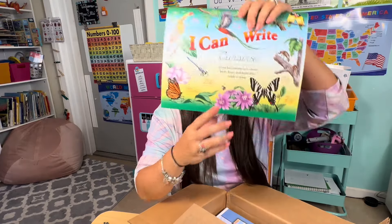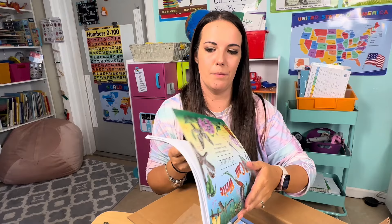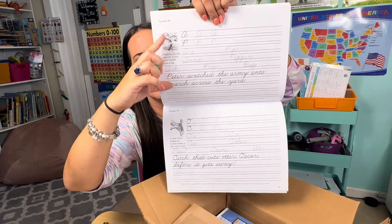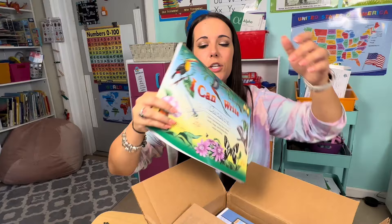Next I got my now seven-year-old the cursive writing book. We've already done the printing penmanship and her penmanship is beautiful, thanks to Christian Light Education. So I went ahead and got her the cursive workbook. We have started a little bit of cursive just on our own, but I just love this — they have the thin lines, not the giant thick lines, which I think really helped her when she was printing with the Christian Light Education curriculum.